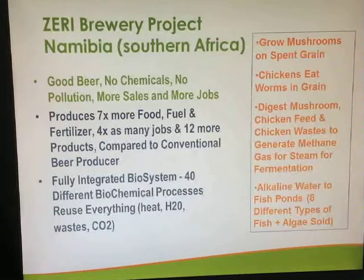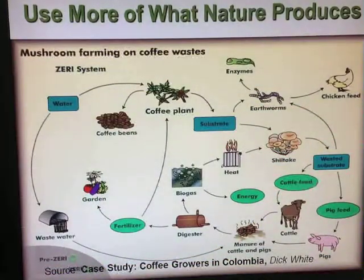It's a great example of a ZERI approach. Here's another one talking about mushroom farming on coffee waste. In a typical coffee plant, about 99% of the plant is not used — it is wasted. So instead of having it go to waste, in a ZERI approach they would grow earthworms on the waste material and shiitake mushrooms. The shiitake mushrooms would break down the lignin in the coffee plant, the structural member of the plant.